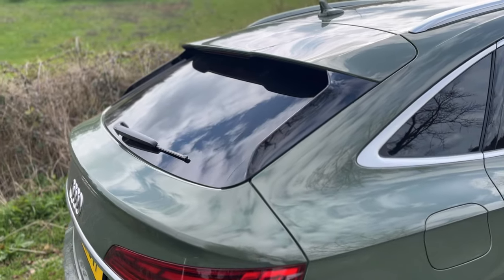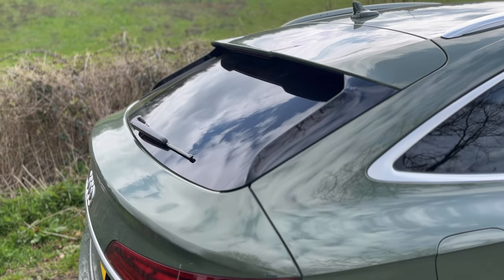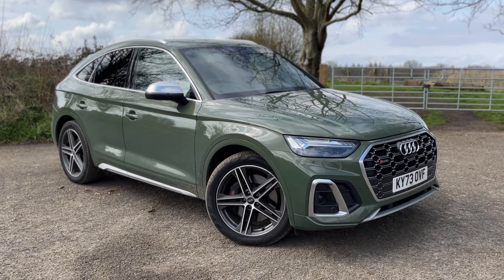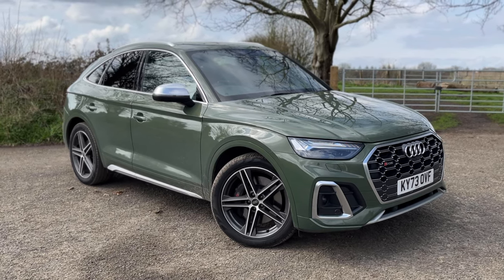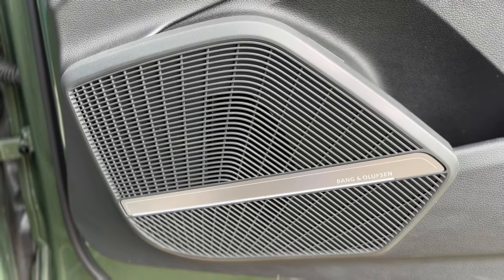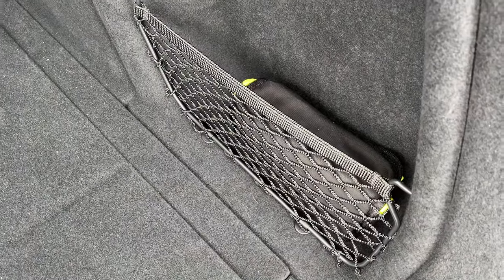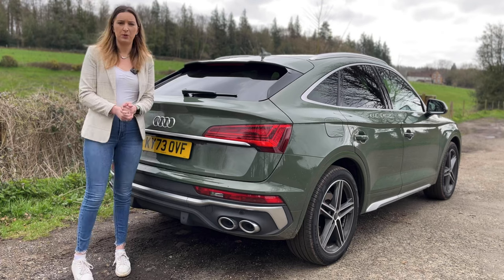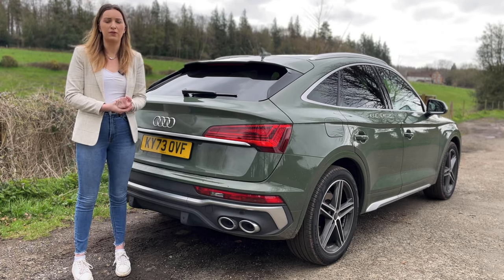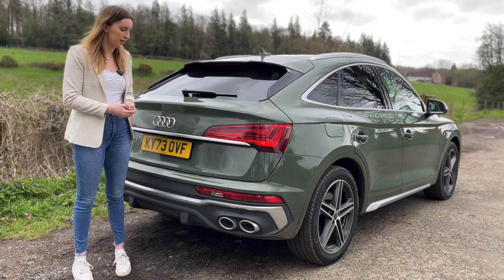Before we go for a drive, let's talk about price. Standard, this car is just over £60,500. With extras, it's £65,755. Those extras include the paintwork, comfort and sound pack, storage pack and tow bar, which is folding. In terms of boot space, we've lost about 40 litres from the normal Q5 - the normal Q5 is 550 litres and this is 510.